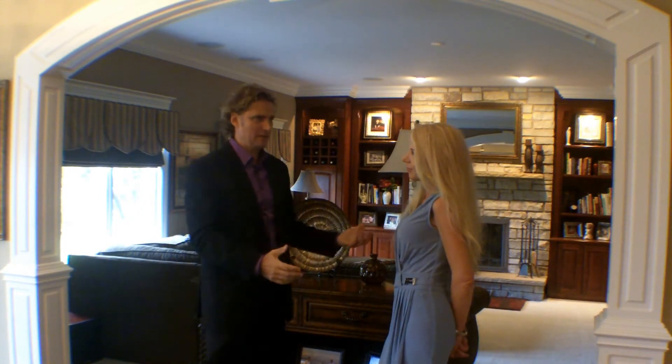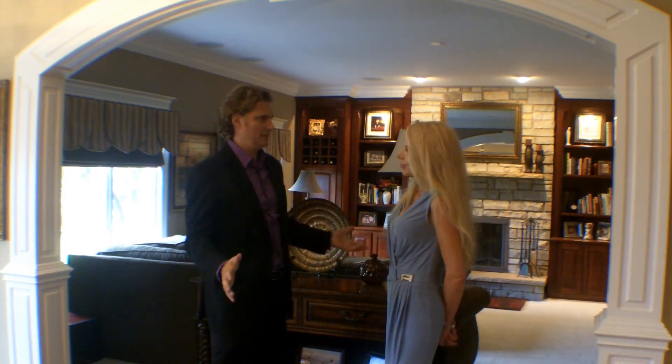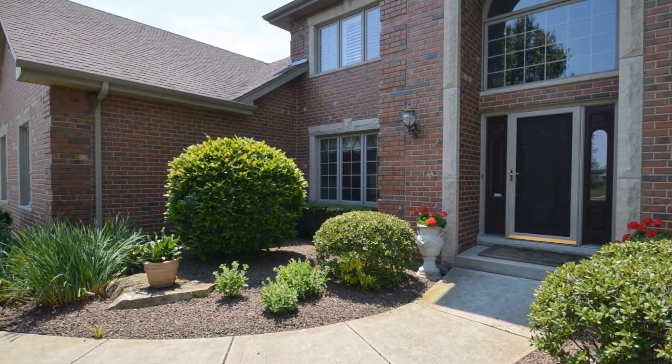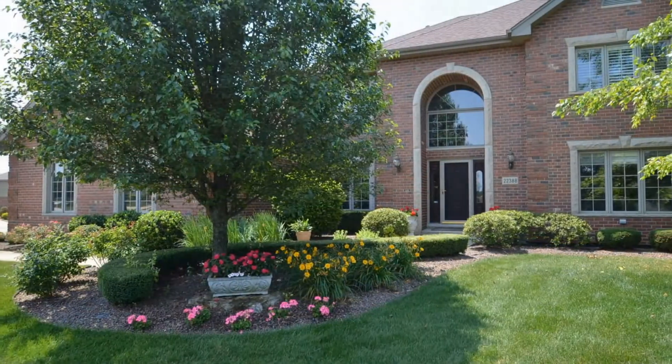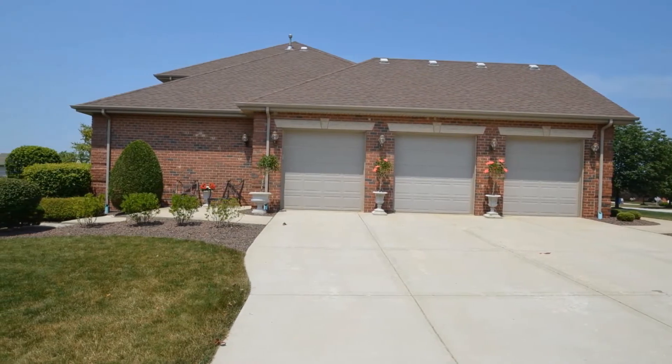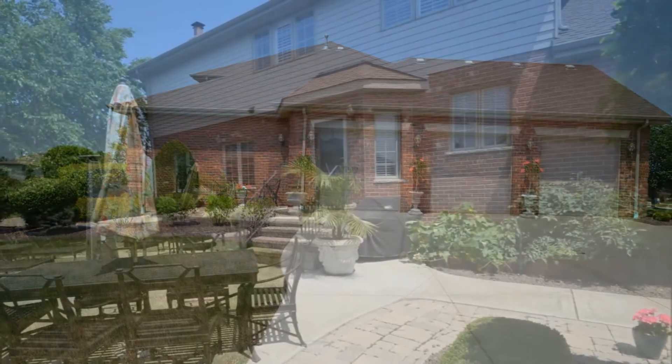Hi, this is Tim Paddock with Figure Chicago, and we're here in Frankfurt with Skipper Denton again. Hi. And we are at a brand new listing. It's on a corner lot. It's in Autumn Field subdivision. It's a $400,000 to $500,000 subdivision. It does have all the amenities that fit that price. It's stone and brick. It's got a side-loaded garage, about 4,000 square feet.